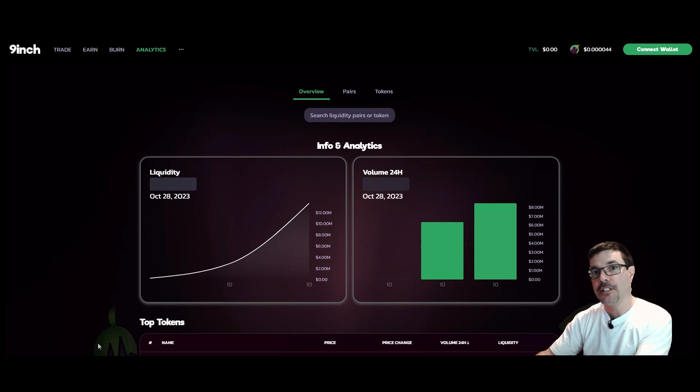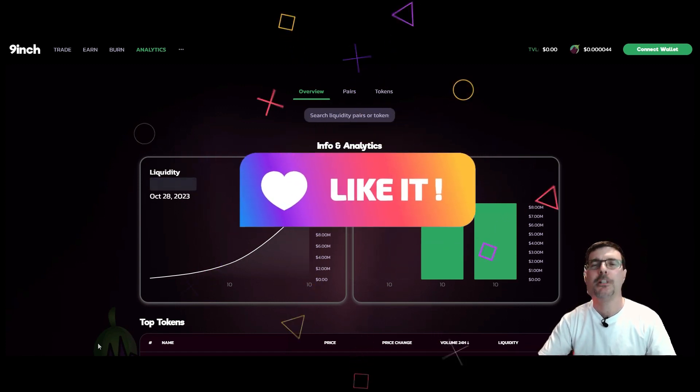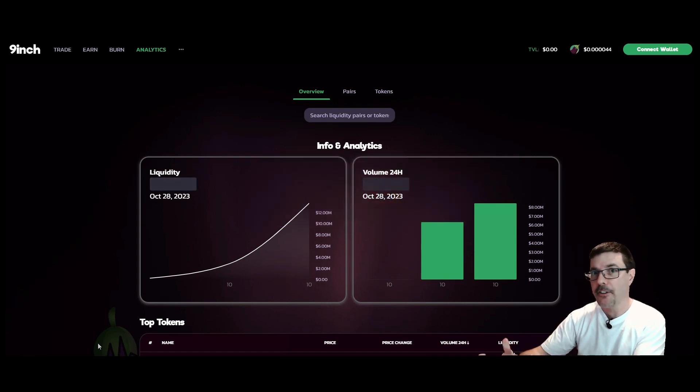I'm going to show you these yield farms, how to get involved, how to deposit, and how to start earning yield — because the yields are pretty high right now. We've got some high APRs happening here on Nine Inch DEX. When yield farms first launch, the APR is extremely high. Don't be scared off by that if you don't understand how APR works or how liquidity pools work — let me break it down in a simple way.